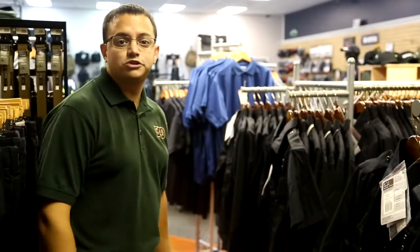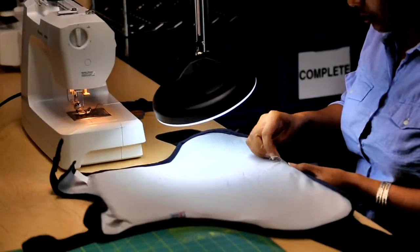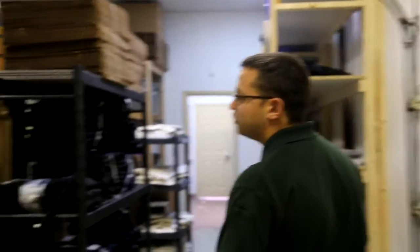Let's head back over to our embellishments department where we can check out the work as it's being done. Here we are in the warehouse. We stock more boots, body armor, and just about everything else needed for our customers.